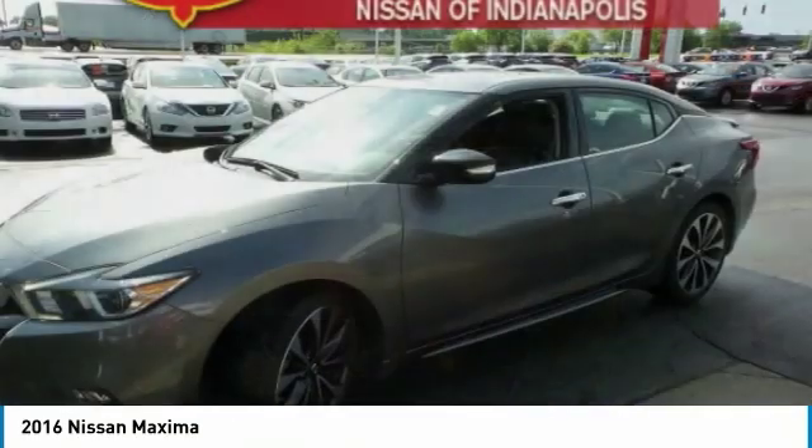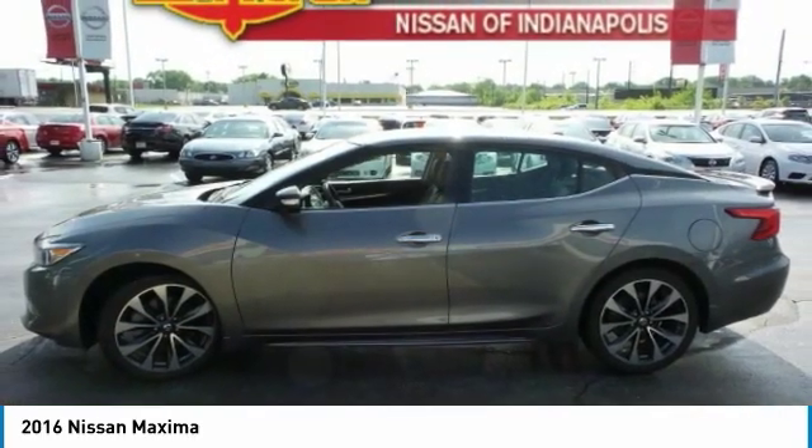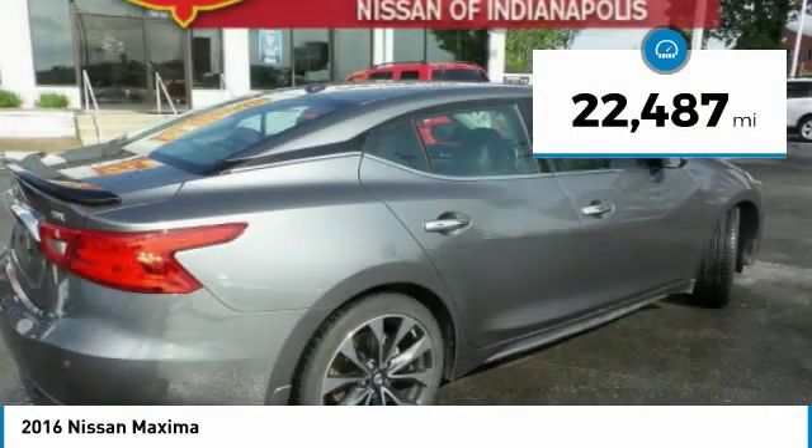The spacious interior provides refined comfort for up to five passengers. Advanced technologies such as Nissan Intelligent Key and Push Button Ignition offer convenience and control. This vehicle has less than 25,000 miles.